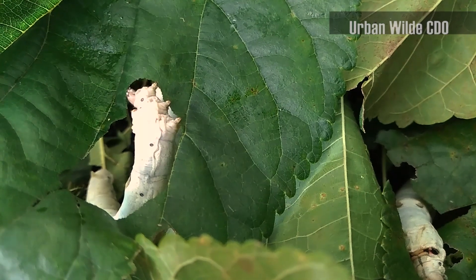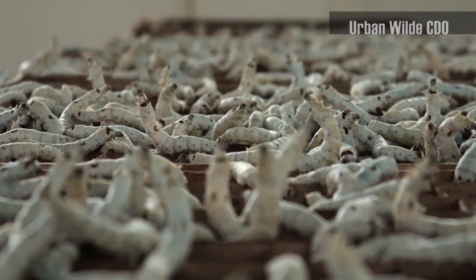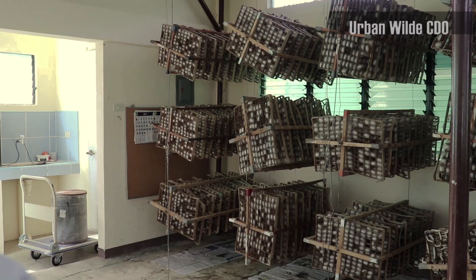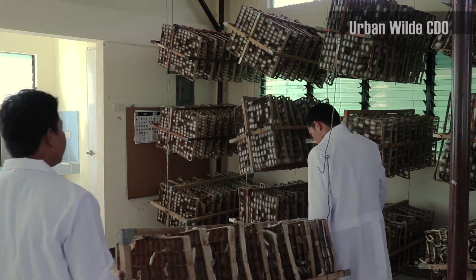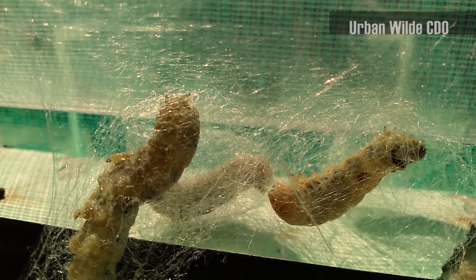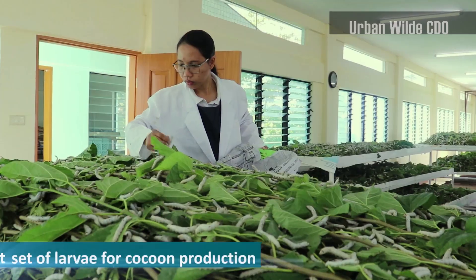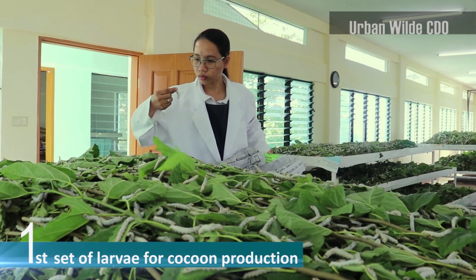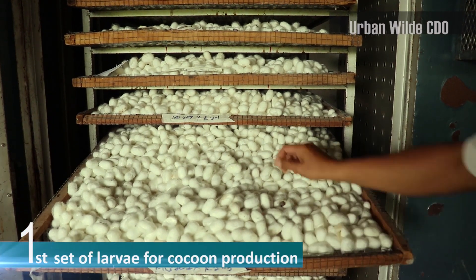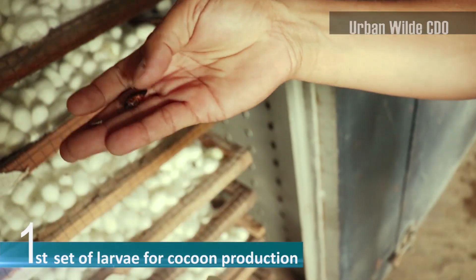And they eat voraciously. After molting several times, the larvae then prepare to enter the pupal phase of their life cycle and enclose themselves in a cocoon made up of raw silk produced by the salivary glands. Two different sets of larvae are grown at different times. One set is for cocoon production, where hybrid larvae are used and pupae are euthanized through high temperature. Sadly, they don't get to enjoy the final stage of their existence as adults.